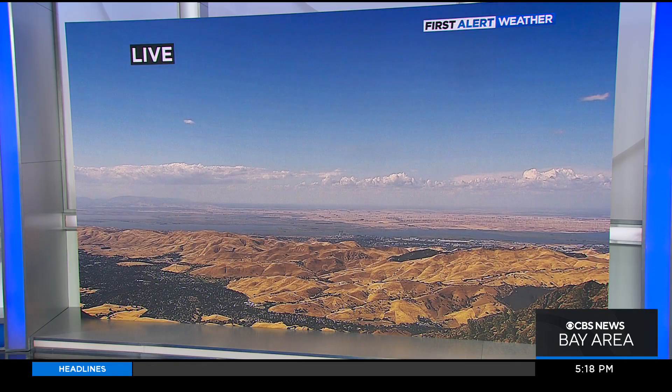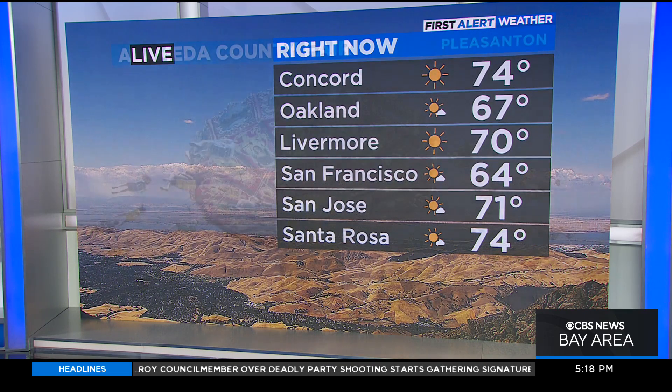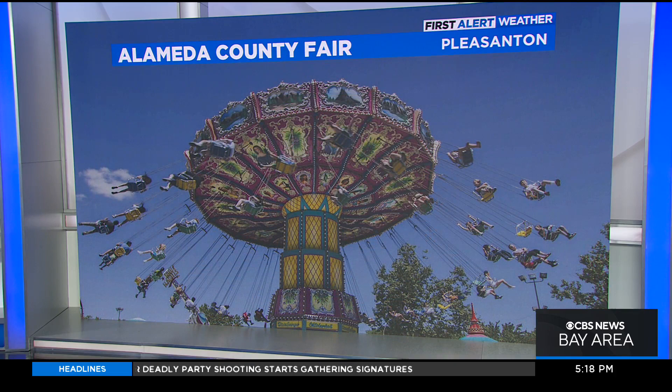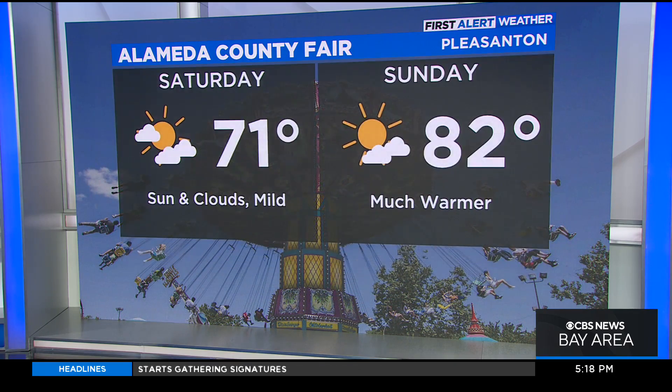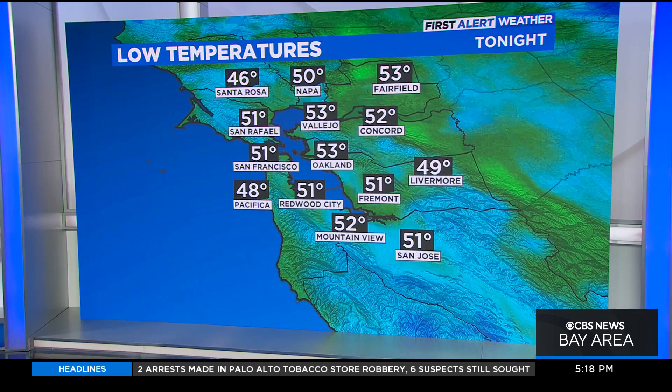Pretty view from the top of Mount Diablo — those clouds have really flattened out. Numbers out there in the mid-60s to low 70s. Big doings in Alameda County: the Alameda County Fair is going on. Look at the difference this weekend — 71 today, 82 tomorrow. So if you're out there today and loved it and plan on going back tomorrow, it's not going to feel the same. It'll still be nice, but it will be noticeably warmer.